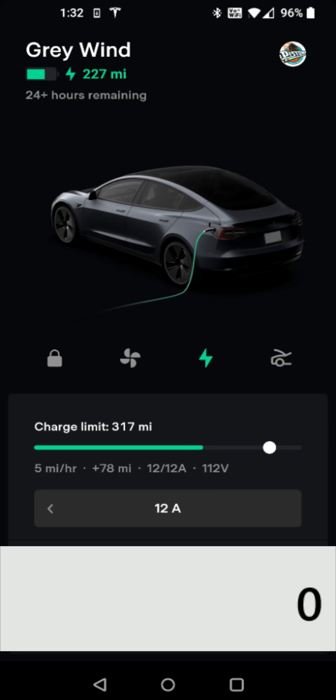Now I'm going to bring up a calculator so we can do some math. Let's say you wanted to charge your car for an entire day — a 24-hour period. If you had your car plugged in, that would be 24 hours times 5 miles per hour, which comes out to about 120 miles that you can expect to charge your car in a full day.